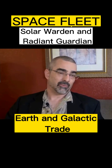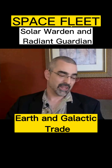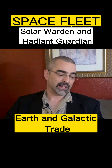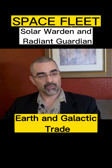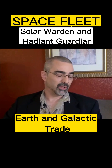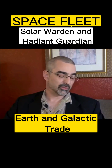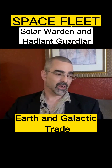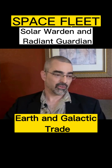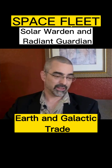So, dividing up the space fleet into Solar Warden and Radiant Guardian is the equivalent of having an Atlantic fleet and a Pacific fleet. There's this arbitrary line drawn through the middle of the solar system — Radiant Guardian gets one side, Solar Warden gets the other side. So if they have to respond to something, they don't have to go all the way across the solar system, just part of the way across on their particular half.